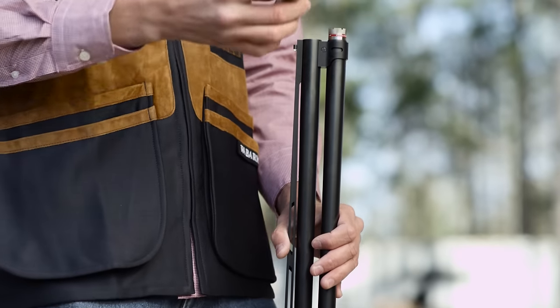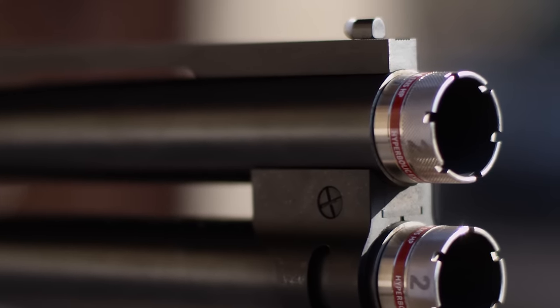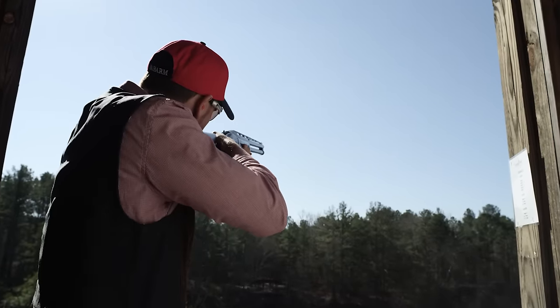On the range, the tri-bore HP barrel and choke system feature a hyperbolic design that is a ballistic match to the tapered bore. The result is devastating performance with all types of shot sizes and velocities.